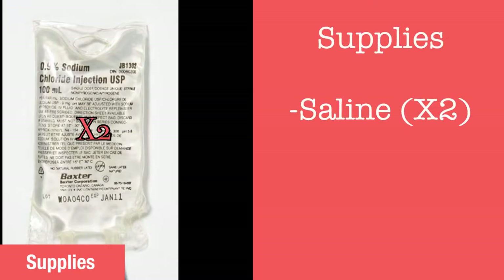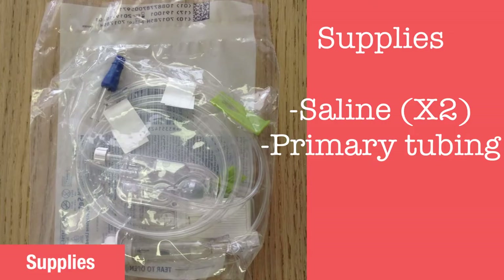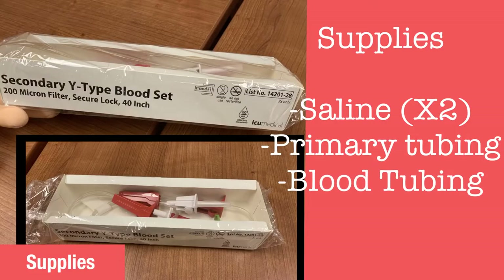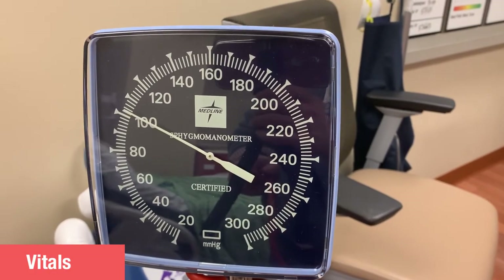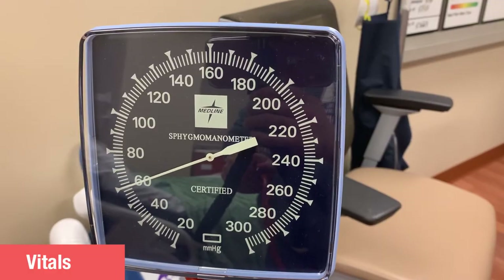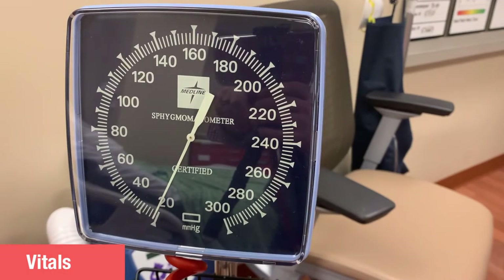With the order and consent in place, the next step is to gather and prepare supplies. Two bags of saline will be needed — small saline bags such as 100 ml or 250 ml are all that are needed for a transfusion. A primary line tubing set and a secondary blood set are also necessary. Now check the patient's vital signs. Make sure everything is within expected ranges, and if there are any concerns about the patient's vitals, contact the physician before beginning the transfusion.